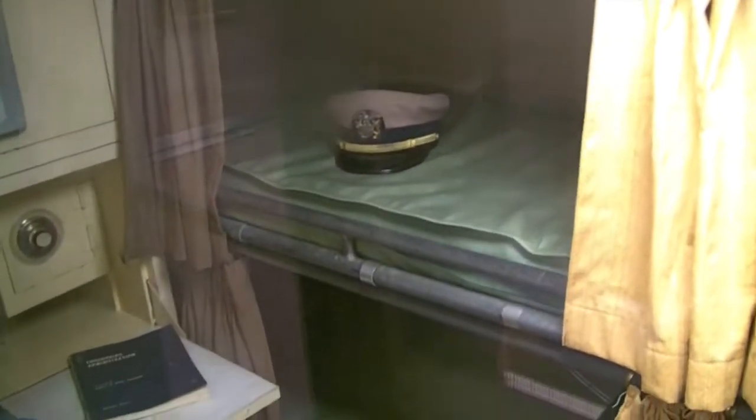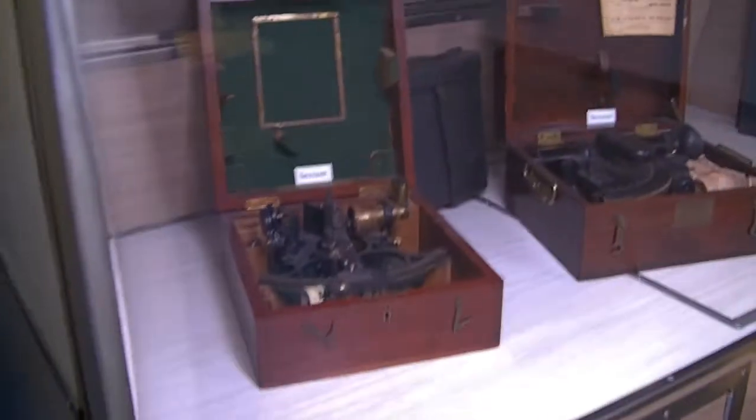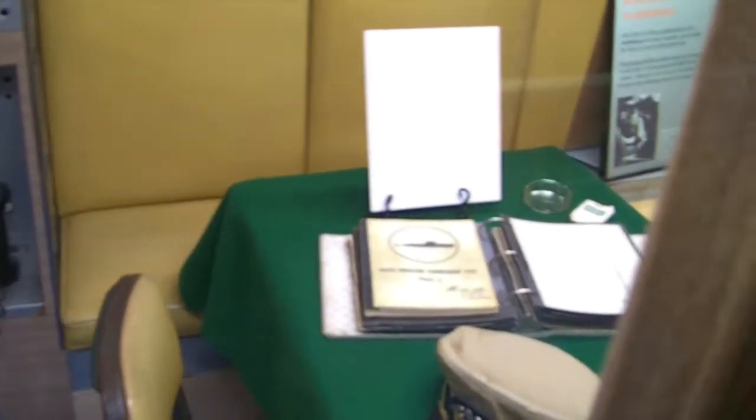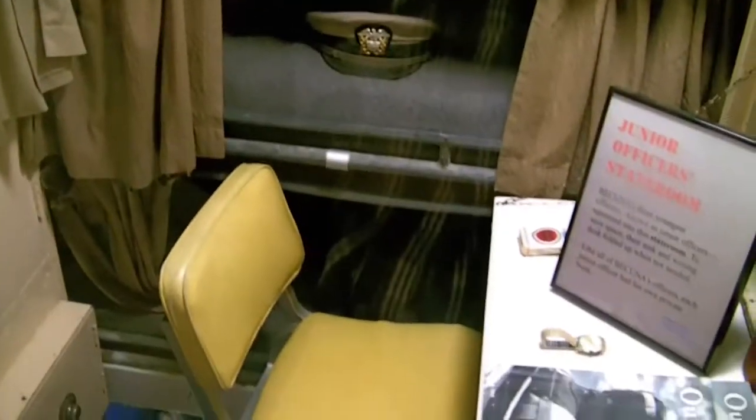Looks like cramped quarters here — you'd barely be able to turn around, and you'd have to be very slim to pass somebody in the hallway. Moving down the hallway, we have the junior officers' quarters — looks like three could fit in there, with bunks going down to the bottom and a little one on top.